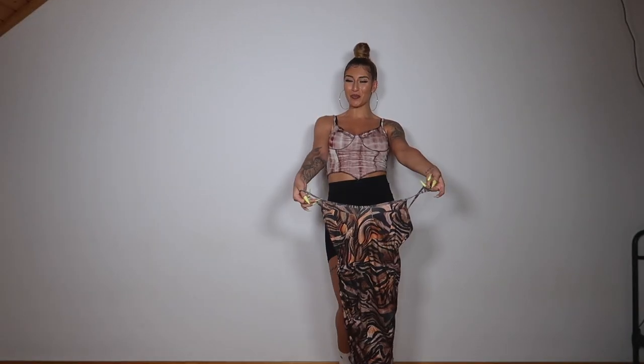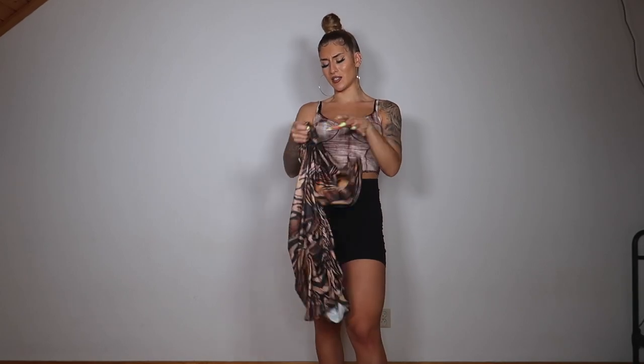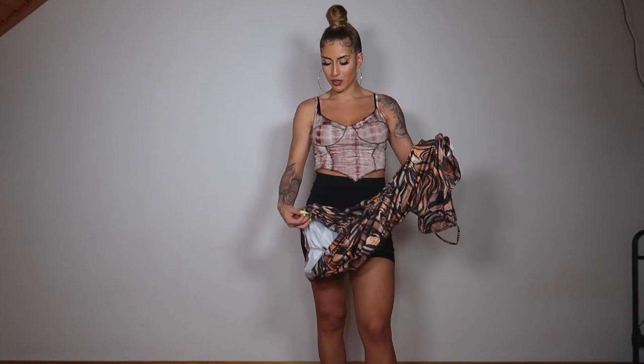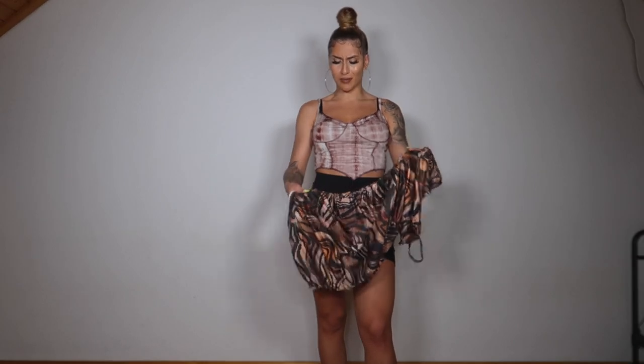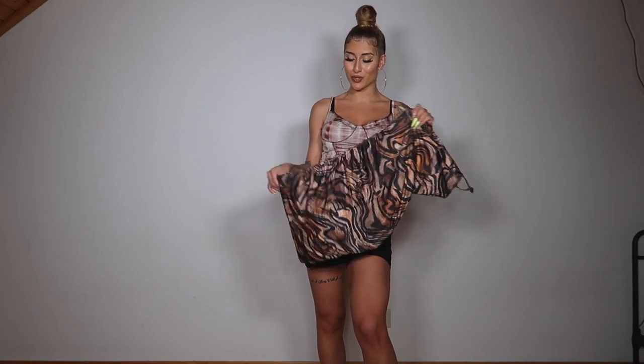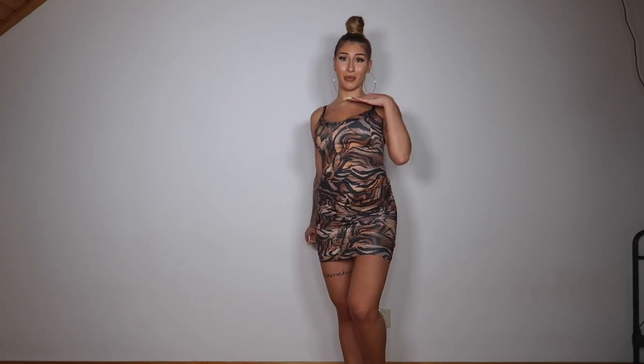Next thing up is a dress. This is in a size small. On the sides it has this — I don't know what they call it — stretchy ruching. When you got curves, boy, it brings them out. Who am I? I actually love this dress. Period.